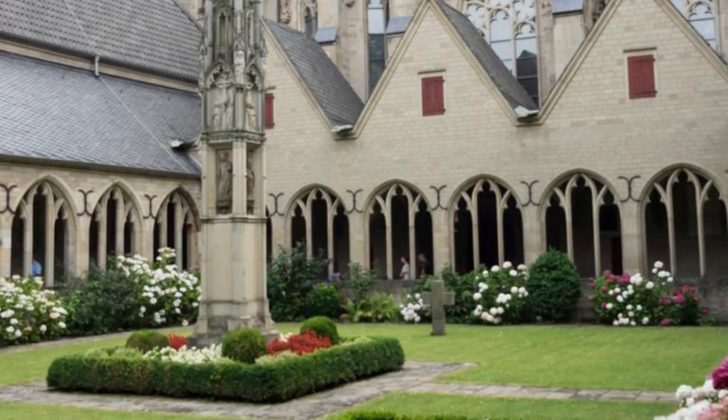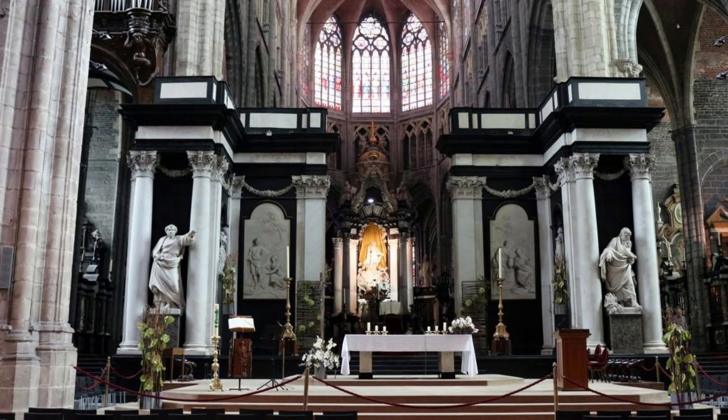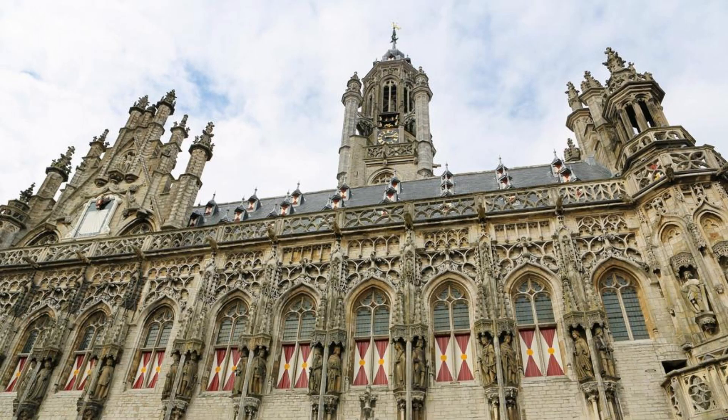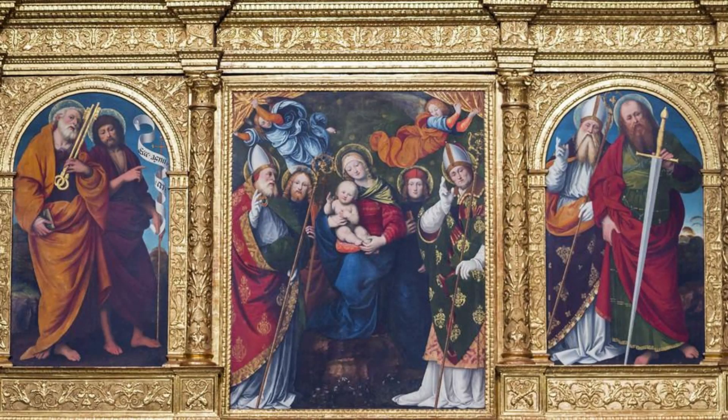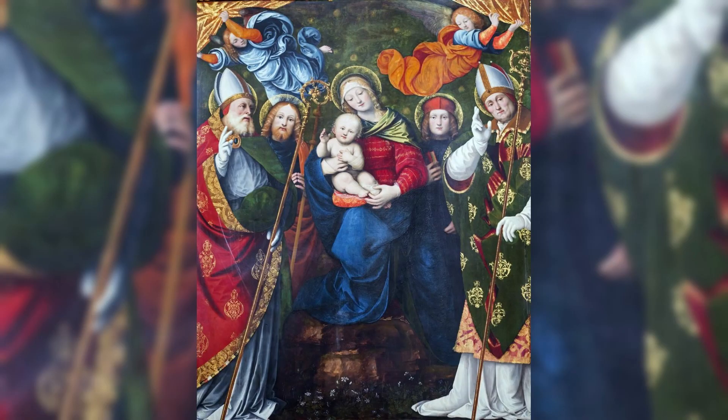St. Bavo's Cathedral, Ghent. Marvel at the beauty of St. Bavo's Cathedral in Ghent, a Gothic masterpiece that houses priceless works of art and religious treasures. Admire its towering spire, intricate facade, and majestic interior as you explore this historic landmark. Discover the world-famous Ghent Altarpiece, also known as the Adoration of the Mystic Lamb, which is considered one of the greatest masterpieces of Flemish painting. St. Bavo's Cathedral is a cultural and spiritual sanctuary that captivates visitors with its beauty and significance.